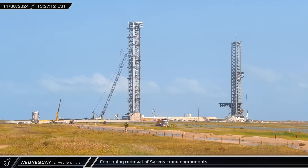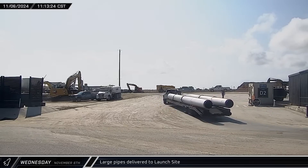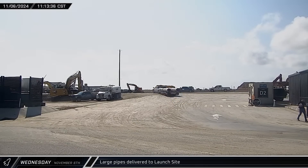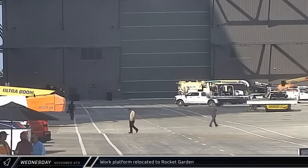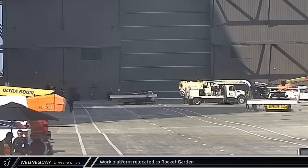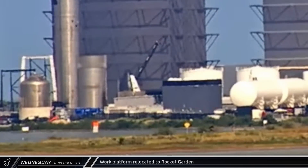Throughout the day, we once again saw a steady stream of trucks leaving the launch complex with crane components as the Sarin's crew continues with their lengthy process of disassembly and shipping out of the large CC-8800 crane. A truck was spotted pulling into the D2 gate at the launch site with a pair of very large diameter pipes. These pipes were taken to the back of the site and offloaded near the new commodities trench. Late that morning, the two recently delivered work platforms were driven between the Mega Bays to the offloading area between Mega Bay 2 and the Rocket Garden, where crews have been preparing these platforms for installation.